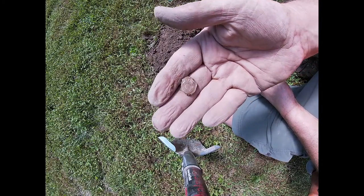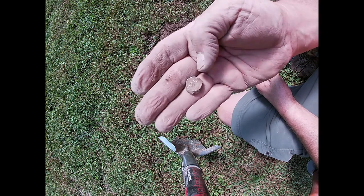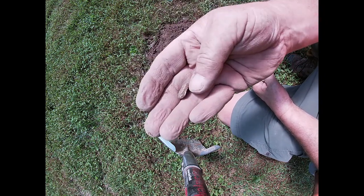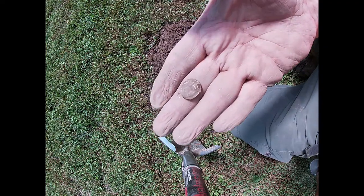I'm not sure what it is. It's very heavy and it looks like it's got writing on it. It might be a lead seal of some kind, but I'll clean it up and see what we got.